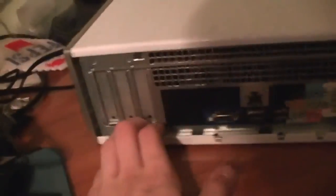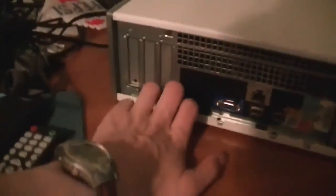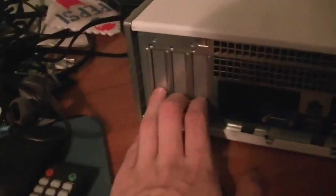So, let's turn it around and take a look at the back. It's a small form factor machine, so you get a low profile sound card.